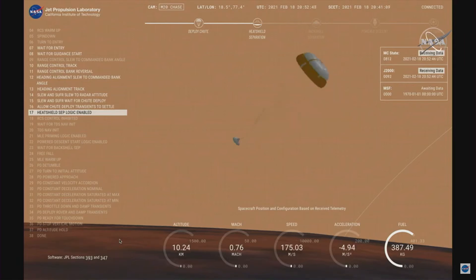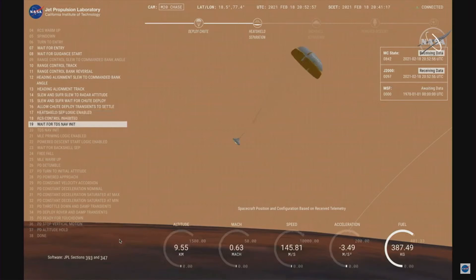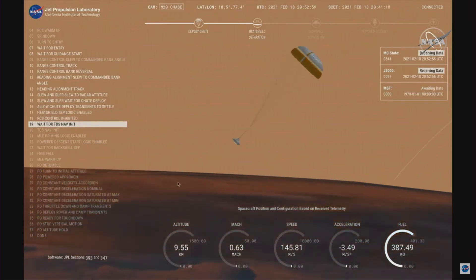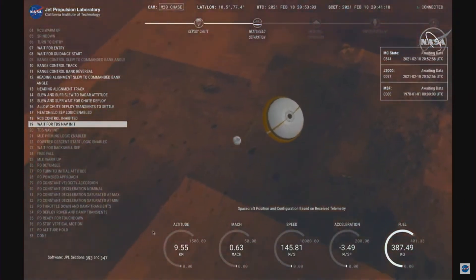Perseverance has now slowed to subsonic speeds, and the heat shield has been separated. This allows both the radar and the cameras to get their first look at the surface. Current velocity is 145 meters per second at an altitude of about 9.5 kilometers above the surface.